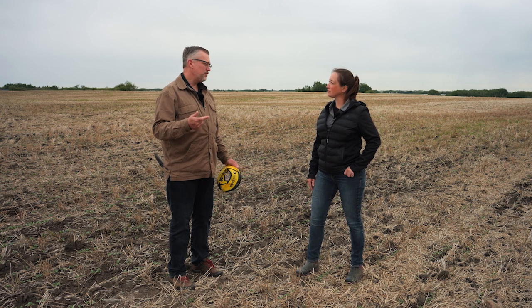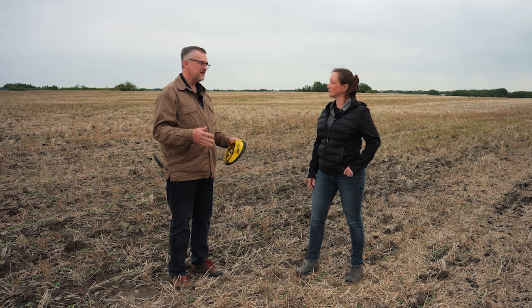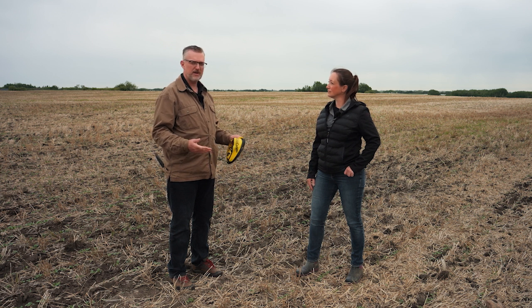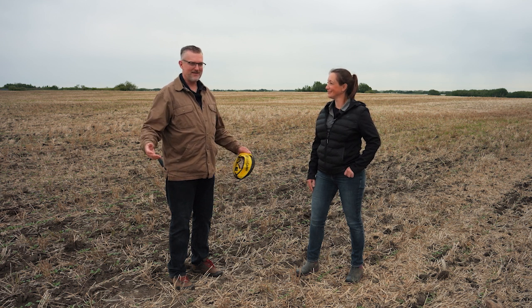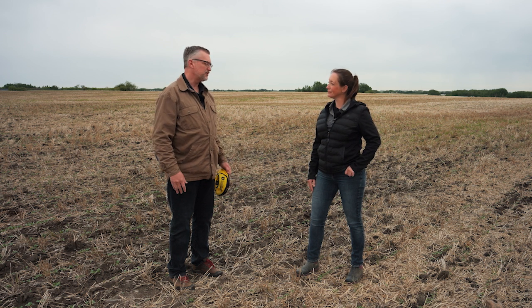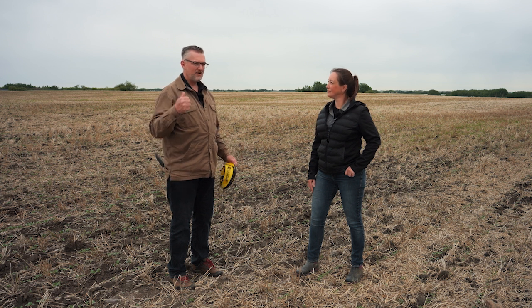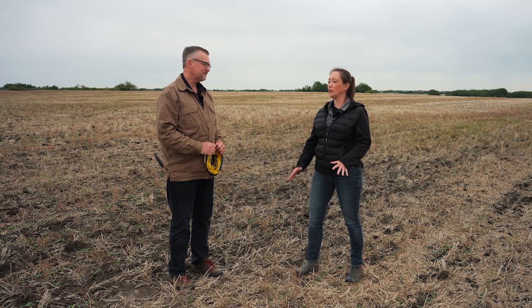There are two major things you really want to look for when you're getting out to first look at your canola crop. Number one is to measure the success of your seeding operation — how well did you actually establish that crop, and how many of those plants are actually coming up out of the ground? Number two is to start looking for problems, because Mother Nature is going to throw a wrench in your operation in some way. The better you can catch that at the beginning, the better you'll be able to manage it. So looking at the seeding operation and then scouting for pests or any kind of issues.